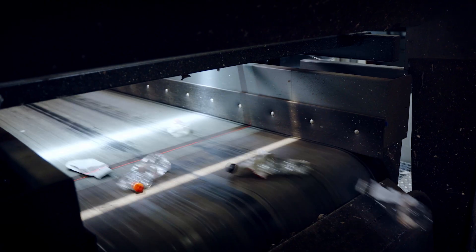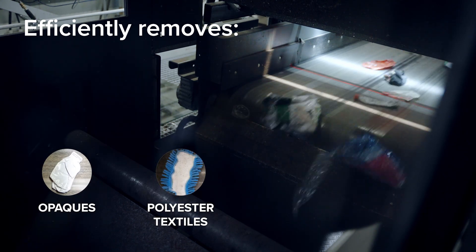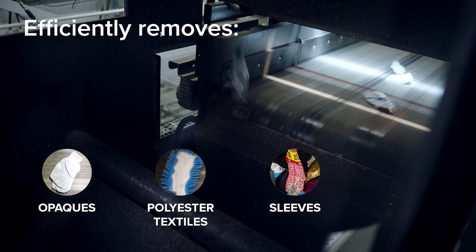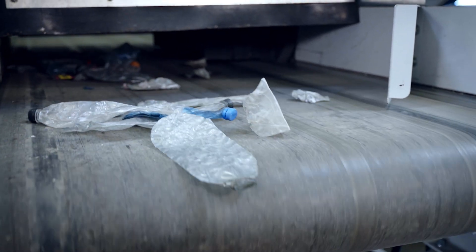GAIN-NEXT enhances the sorting performance of PET fractions by removing opaques, polyester textile waste, and boosts the hit rate of hard-to-eject sleeves and foils. The results of our PET Cleaner application are impressive.